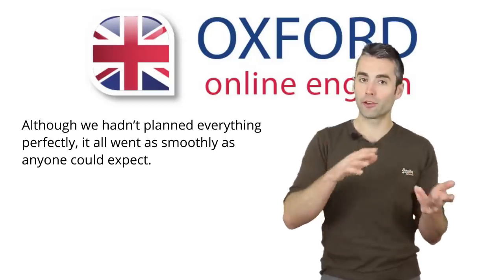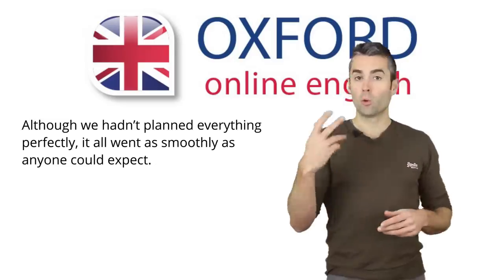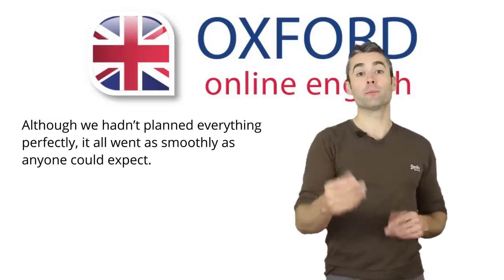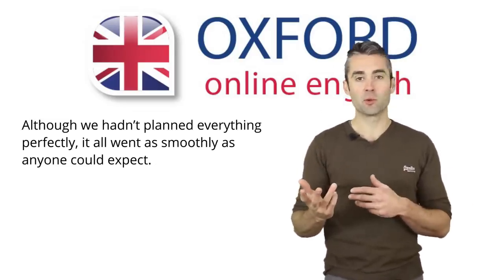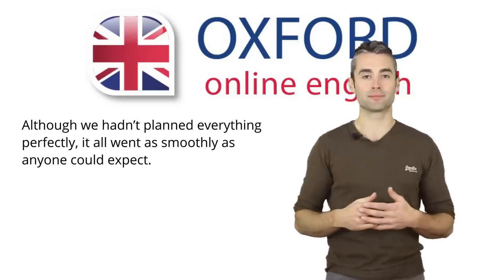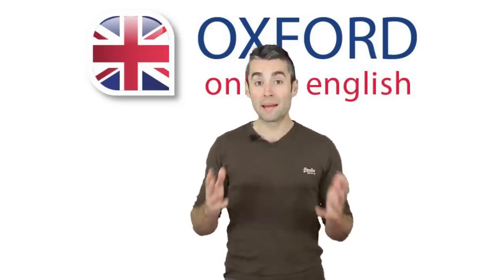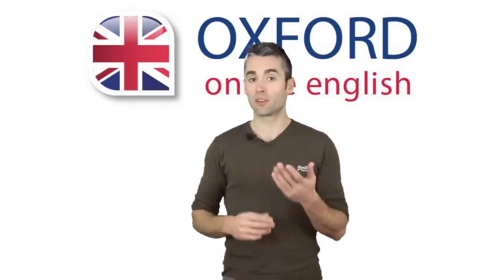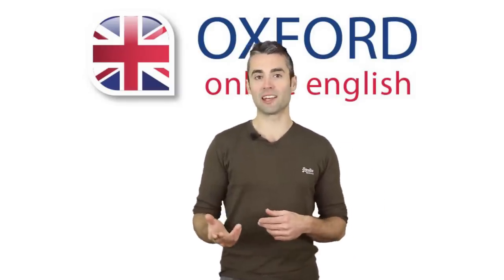Try reading the sentence in different ways. Change the prominent words. Also, think about this question: how does changing the prominence change the meaning? Why would you make some words prominent and not others? That's a question to think about — there are many possible answers. It's enough for now just to think about these ideas. This will already help your English pronunciation.